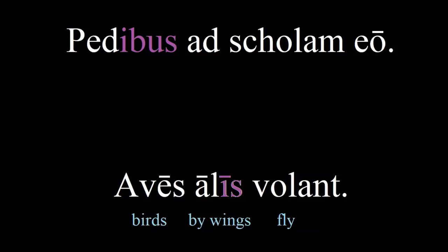'Pedibus ad scholam eo' — I go to school by foot. Here again, the ablative form is used on its own to mean 'by means of', so this means 'by foot' or 'on foot'.